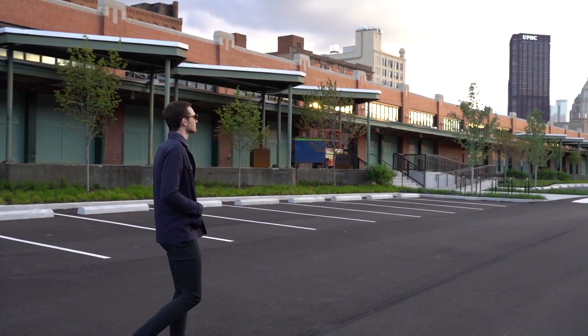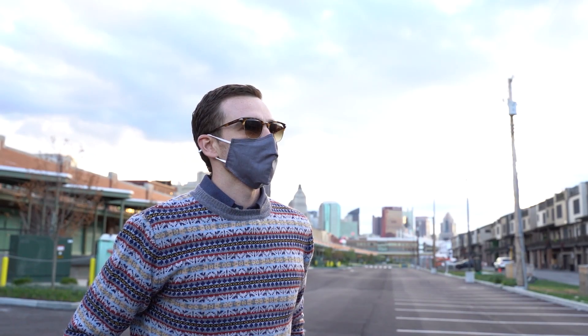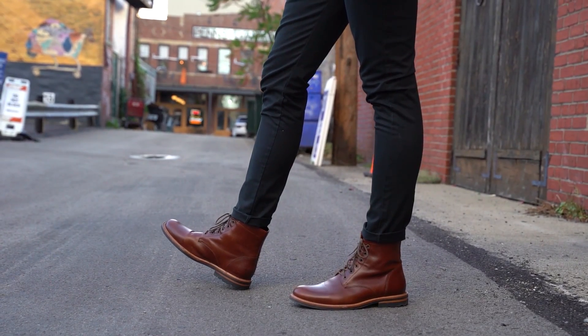Changing leaves, cool crisp air, and something about spicy pumpkins can only mean one thing — fall fashion is here. Warm color palettes, layers, and warm fabrics make fall the best time to express your style in a functional way.